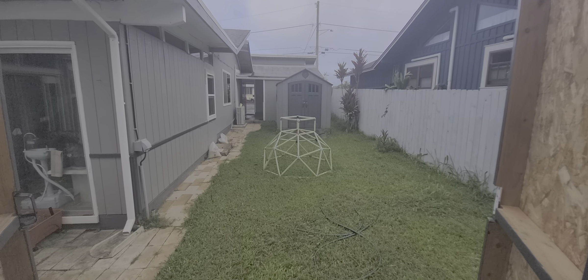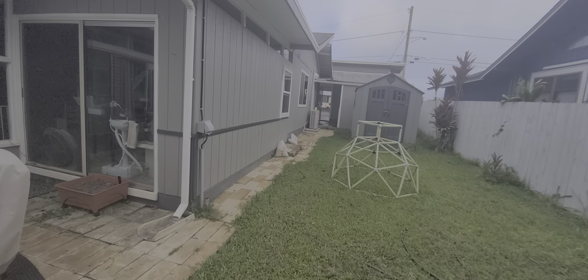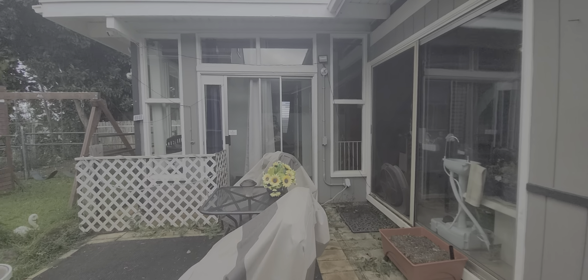All right, I'm gonna put you on hold while I go downstairs. Okay, we're back downstairs. I'm gonna check out the other side of this shed.